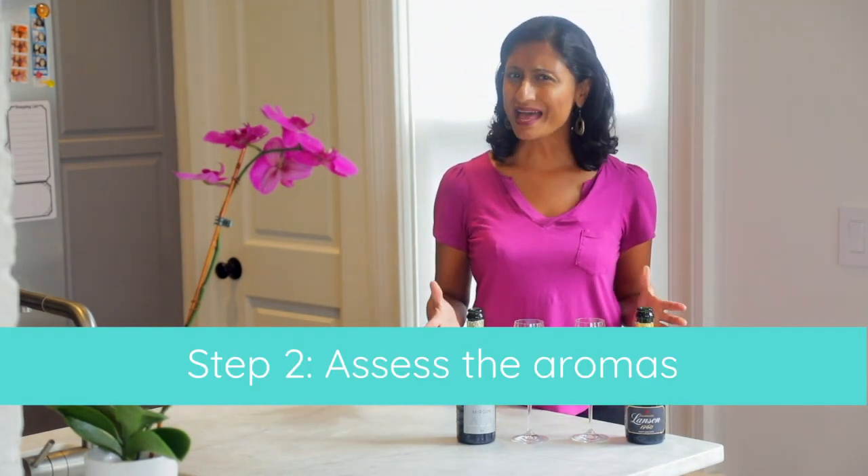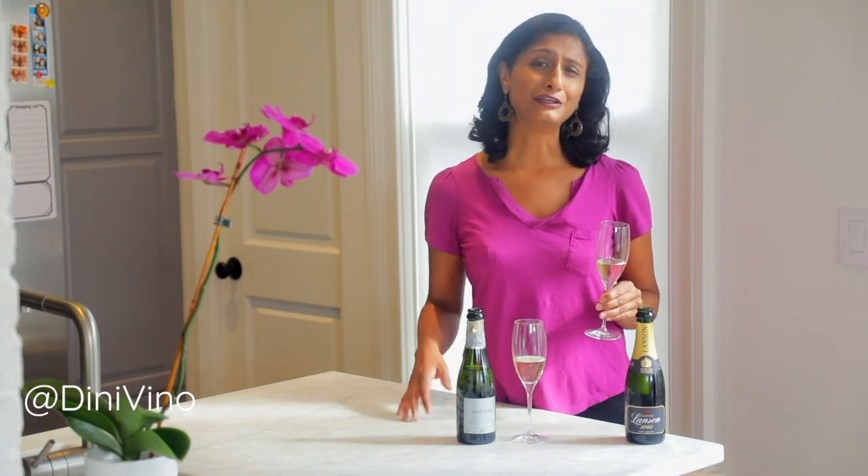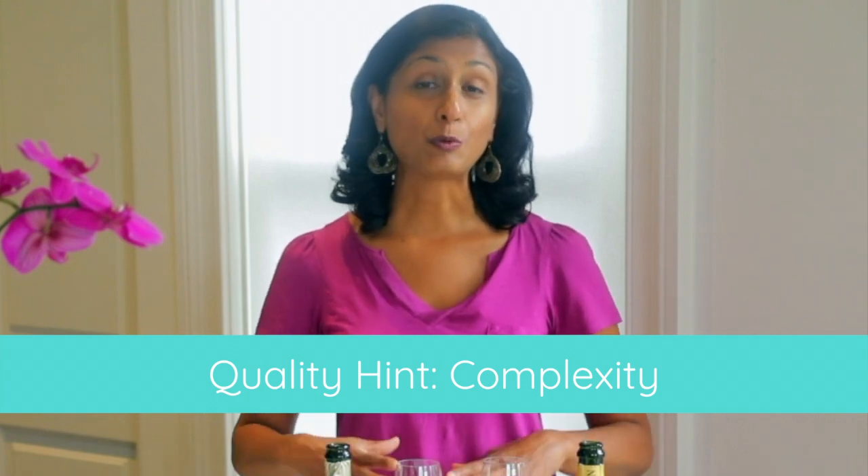Step number two: what can you smell? Does it smell like a really grapey aroma that hits you over the head? Well, you might have a bottle of cold duck, my friend. On the other hand, does the wine have a lot of nuanced smells — things you can almost not even identify all the aromas? If you could, maybe you'd smell some golden apples, some toast, maybe even some nutty notes. This is the sign that you might have a champagne. This is what I call complexity in a wine, and it's one of the telltale signs of a higher quality wine versus a lower quality wine.